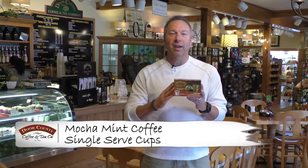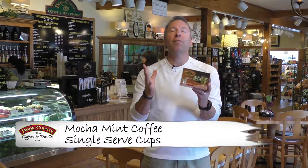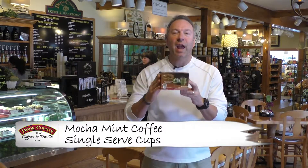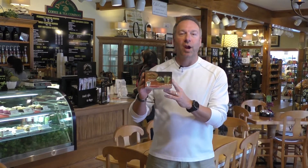Hi, I'm Randy with Door County Coffee and let's talk about dark chocolate and mint. I love those two flavors and that's exactly what you're gonna get when you brew one of our mocha mint single serve cups.